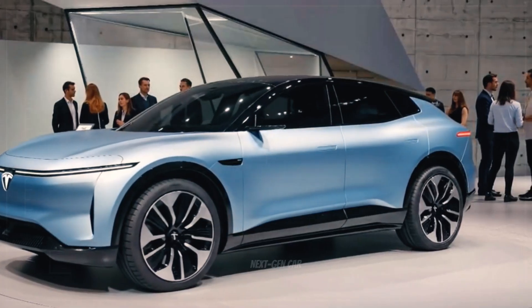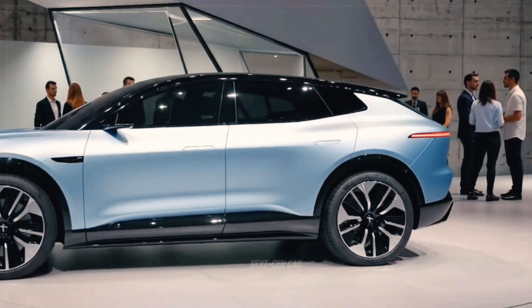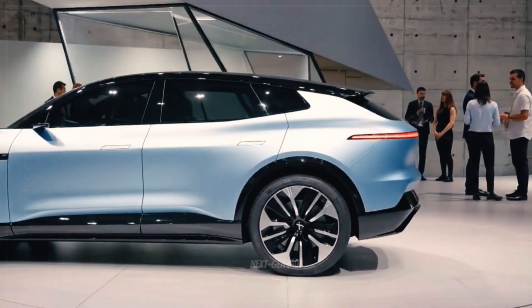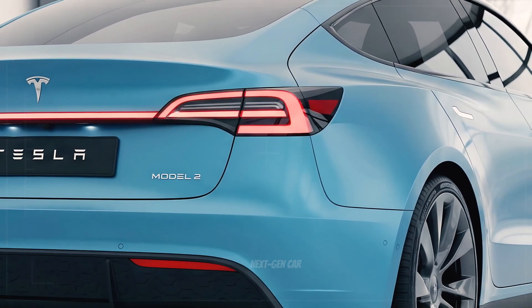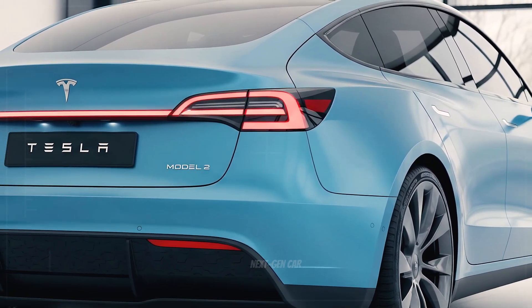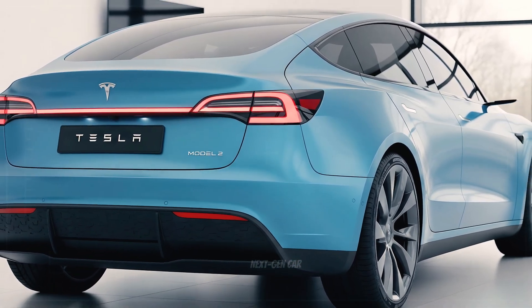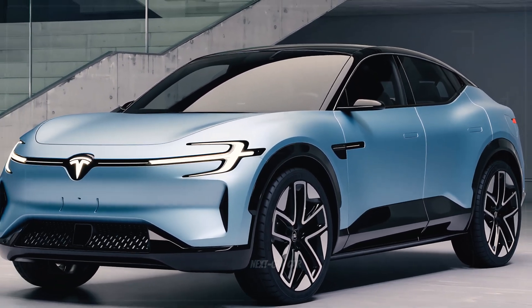Tesla's engineers reworked the wheelbase to maximize cabin space without increasing the footprint. The 20-inch turbine-style wheels reduce turbulence, improving stability and range, while the lightweight alloy construction cuts unsprung mass for better handling. Every millimeter of the side profile serves a purpose — sleek, smart, and efficient. The Model 2 might be Tesla's smallest car, but it carries the boldness of its bigger brothers.